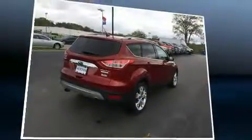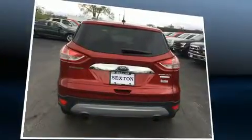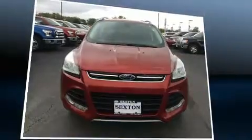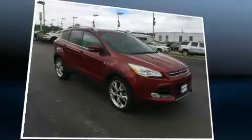Ford prioritized practicality, efficiency, and style by including delay off headlights, a tachometer, adjustable headrests in all seating positions, heated seats, a power rear cargo door, and air conditioning.